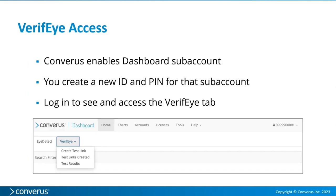Once we enable your account in the dashboard at the sub-account level and you've created a new ID and PIN for that sub-account, you'll log in and see a new tab appear next to iDetect. That's where you begin to create test links, manage test links, and look at test reports.